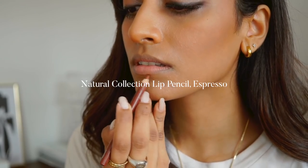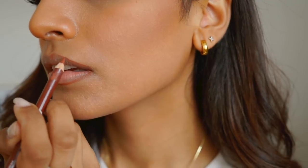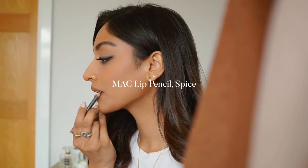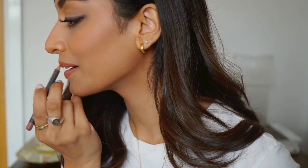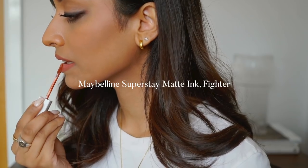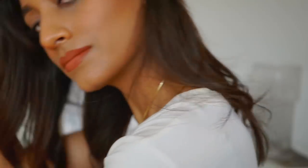Onto one of my holy grails — the Natural Collection Lip Pencil in Espresso. It's super cheap but I love to use it to outline my lips and sometimes fill them in as well. I then fill in my lips using the MAC Spice Lip Pencil, another holy grail I pretty much can't live without — it's the perfect base for any colour. I'm completing the look with this Maybelline Liquid Lipstick, which is a really nice warm autumnal colour, just perfect for this season.